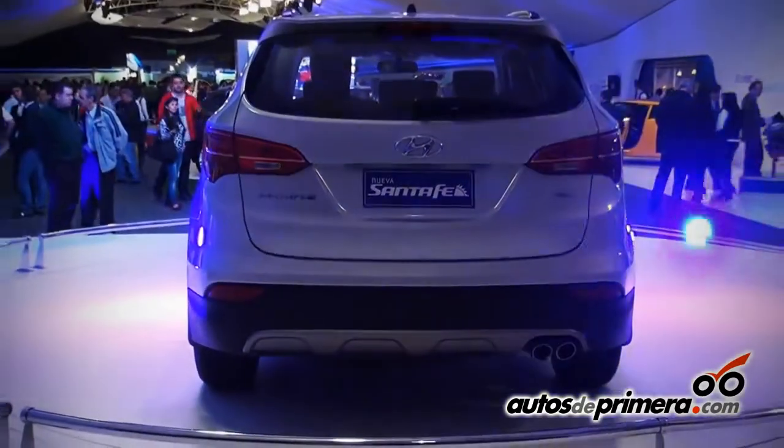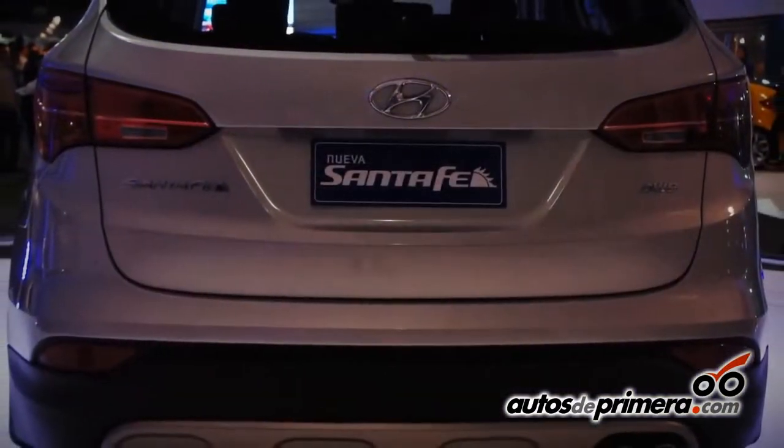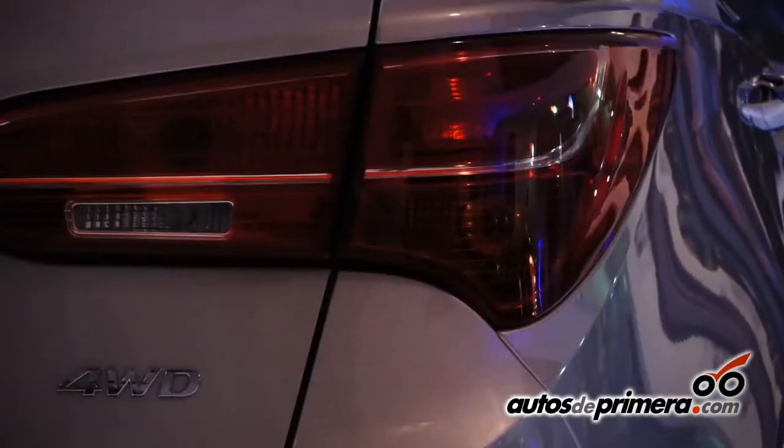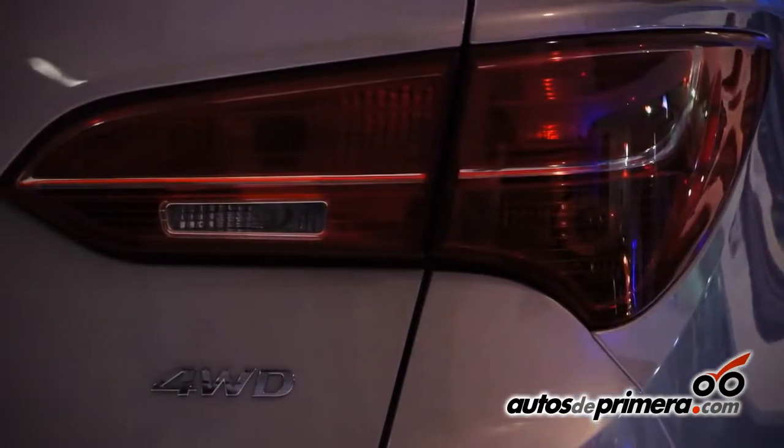10 years later, with the 3rd generation, a car absolutely renovated, a car completely different, with many technical characteristics in terms of design, ecology, economy and innovation.